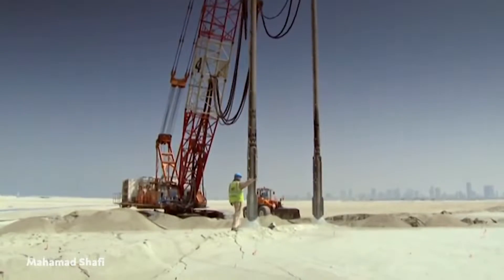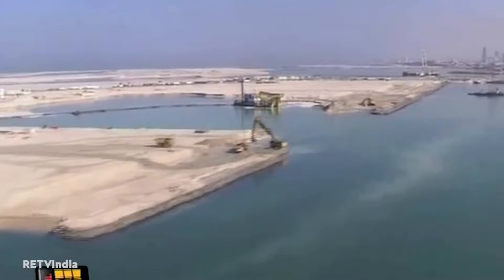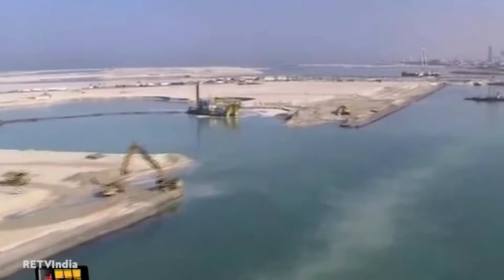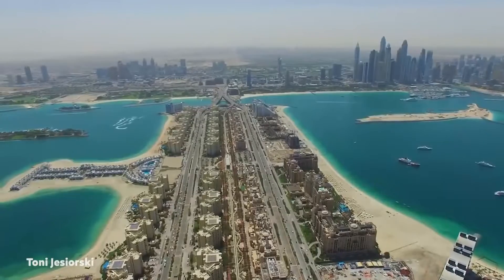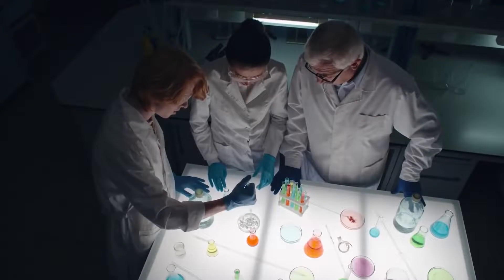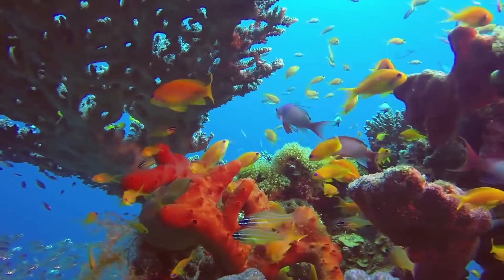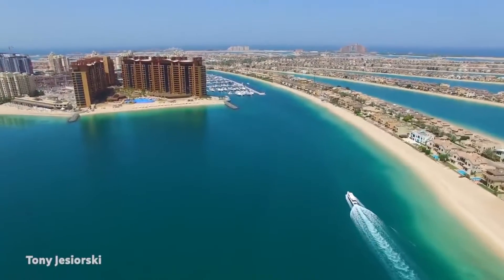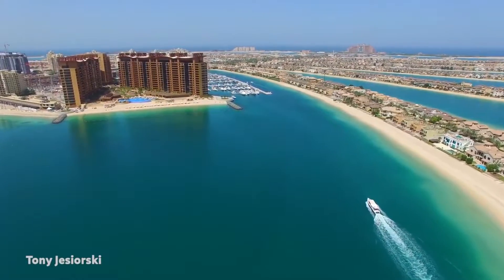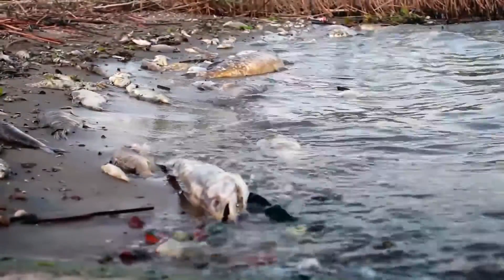During the construction of the island, workers lived on the fronds and in anchored cruise ships. According to some sources, the islands are sinking into the sea, but Nakheel denies this. Environmentalists have also claimed that the island's construction has harmed the marine environment, objecting that rocks and sand buried oyster beds and coral reefs and that changing currents eroded the mainland shore.